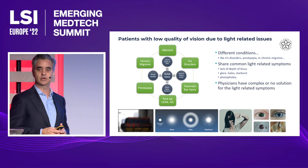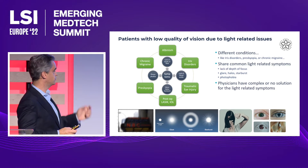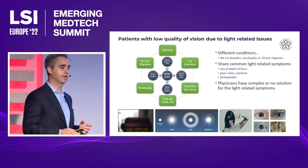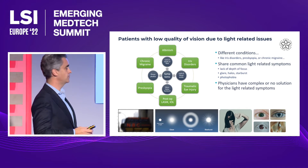Or traumatic brain injury. Other patients — for example, patients with traumatic eye injury — might suffer from glare, halos, and starburst.